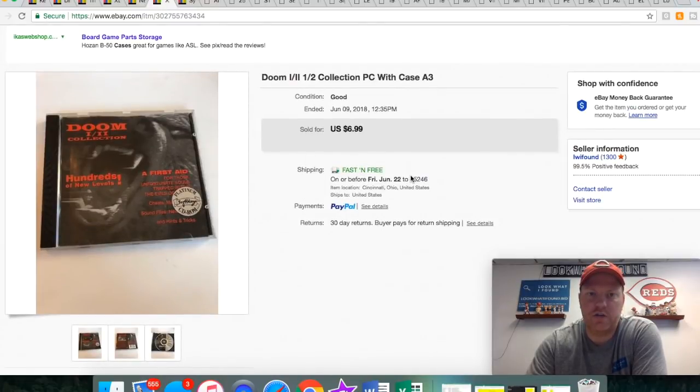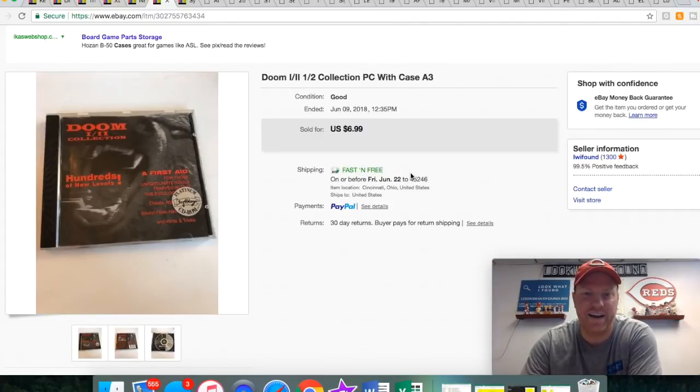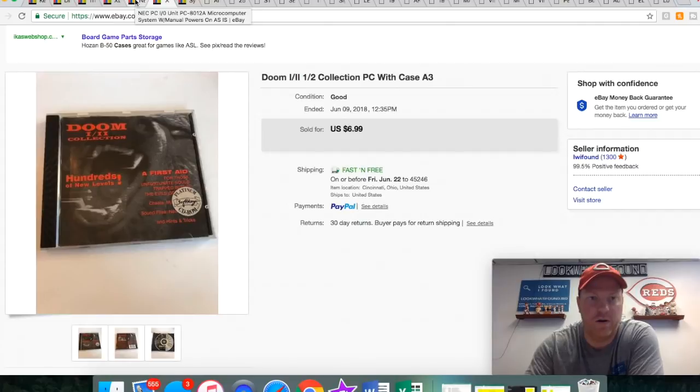This Doom collection was from my media pallets. I've still got a few pieces of this stuff. Didn't sell for very much at all — a whopping $6.99 with free shipping — but I was happy to get something for it because I had already listed it and done the photos and everything. It's better to get a couple bucks than to get nothing at all.